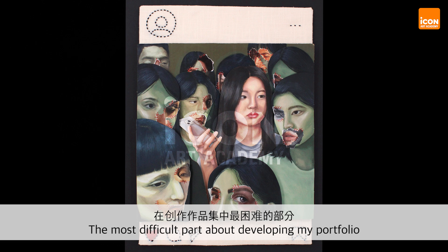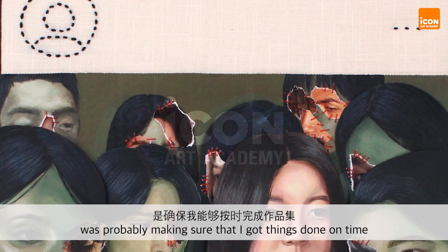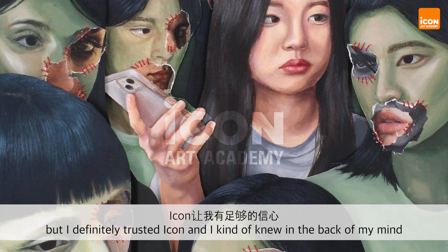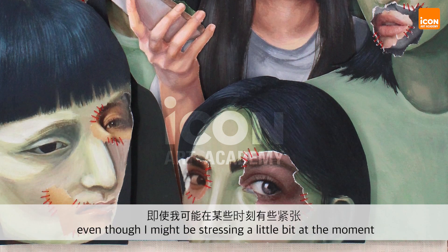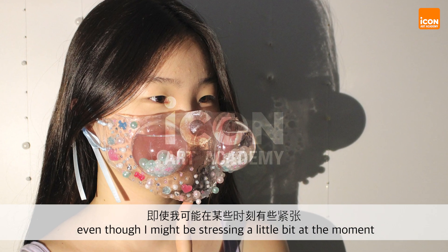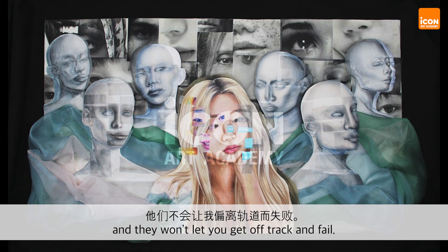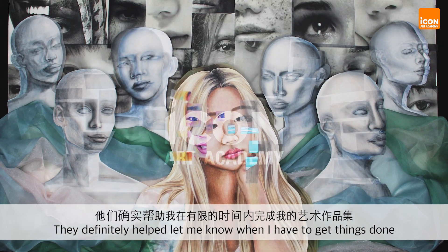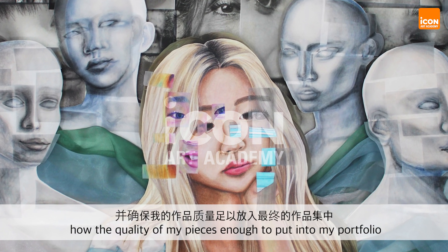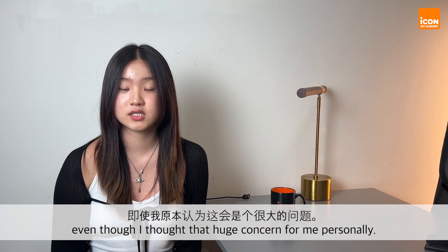The most difficult part about developing my portfolio was probably making sure I got things done on time and had enough pieces to submit. But I definitely trusted ICON and I kind of knew in the back of my mind that everything would turn out okay, even though I might have been stressing a little bit, because ICON definitely pushes you and makes sure that you're on track and won't let you get off track and fail. They helped me know when I had to get things done and whether the quality of my piece was enough to put into my portfolio.